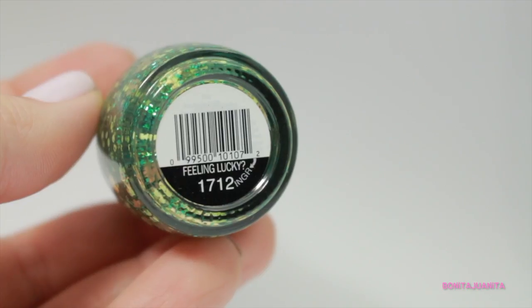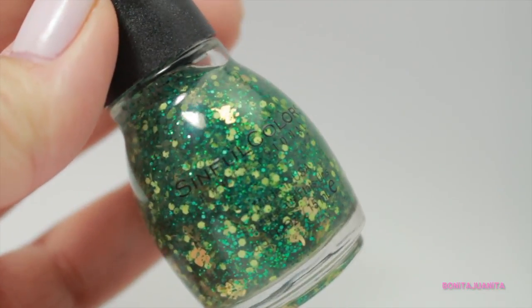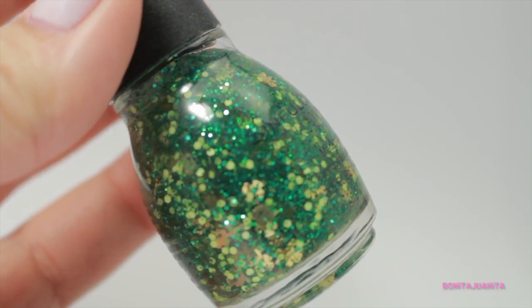The other two are from Sinful Colors, which is in full force right now — they've released like four or five different collections in the last two weeks. The first is from their St. Patrick's Day collection called Feeling Lucky. I saw Ariel review it on her channel and knew I needed it, even though I already have a St. Patrick's Day polish from last year. It won me over mainly because of the gold metallic shamrocks — I was all about that.